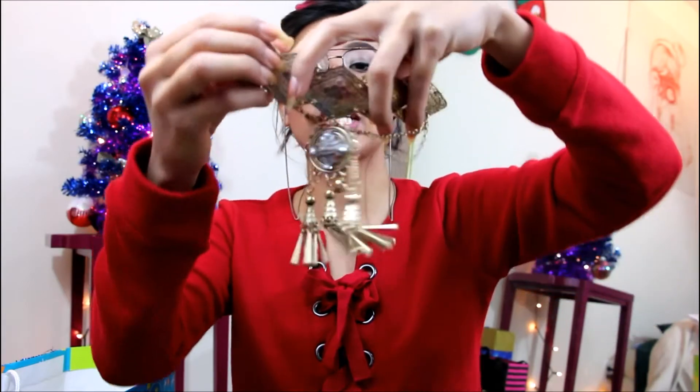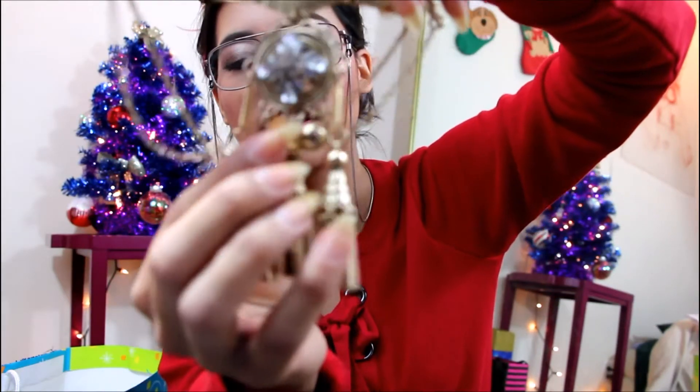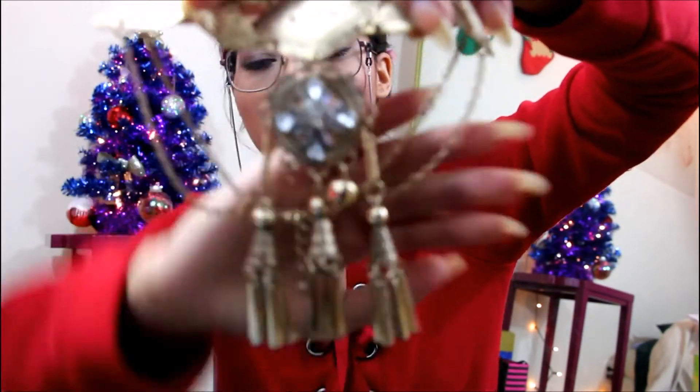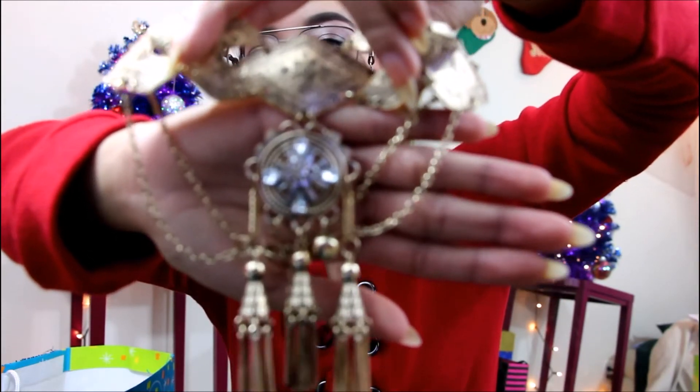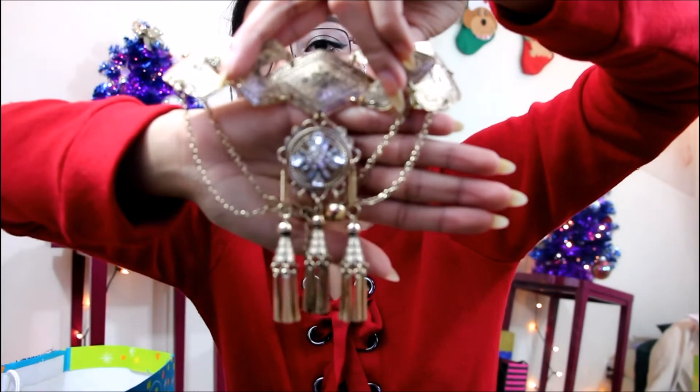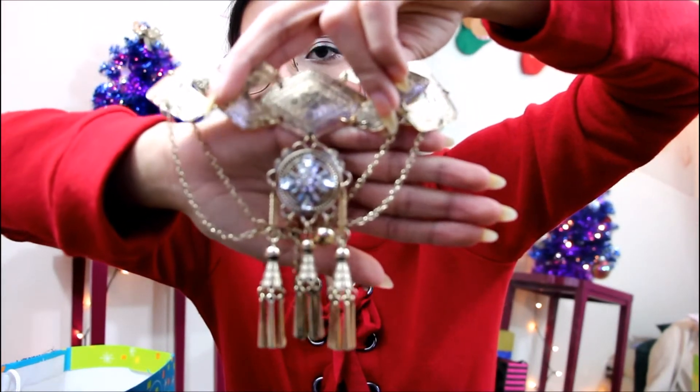He also gave me this awesome necklace — let me go grab it because I left it in the restroom since I've been wearing it ever since he gave it to me. This is the necklace — it's a choker and it looks like this, super freaking cute, I love it. When I was taking it out of the packaging I messed up and one of those little balls on the bottom fell, but it's okay because I have tools to fix jewelry. Carlos did good — everybody did good!